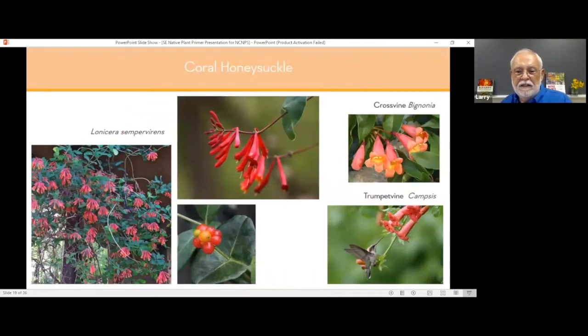Coral honeysuckle — there is no plant where you get more bang for your buck in terms of hummingbirds. Hummingbirds do start early in the spring with the red buckeye, and then that passes and they don't bloom anymore. But the coral honeysuckle starts in late spring, just as the red buckeyes are finishing. If you choose the right selection of coral honeysuckle, they can be in bloom all year until frost.